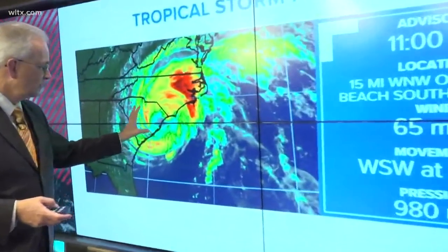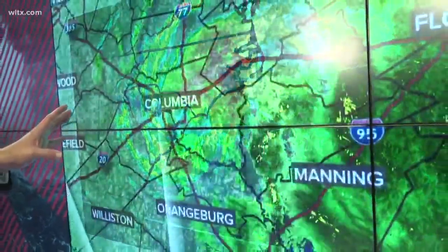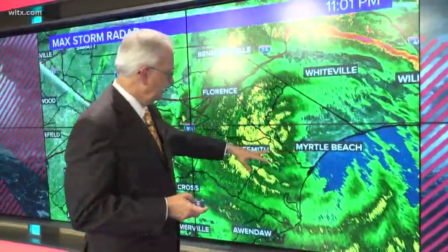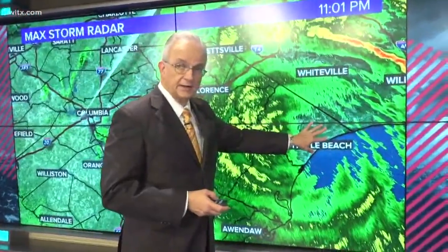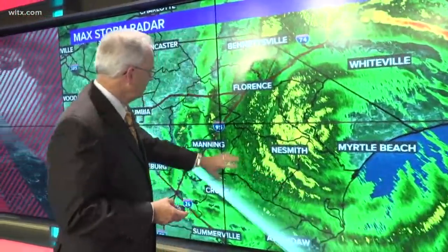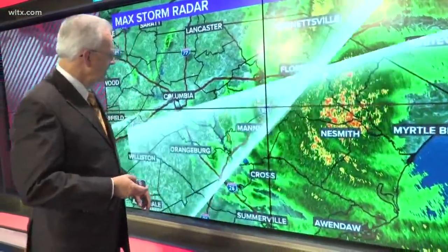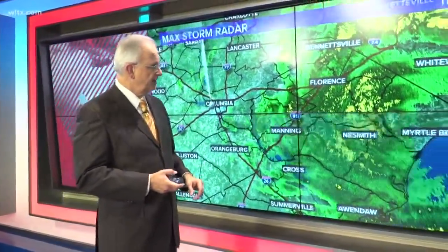Here's the satellite picture, but I want to take you to the radar. What you're looking at are the radars from Columbia, Charleston, and from Morehead City, because the Wilmington site has gone down. It's not necessarily raining right now in the Myrtle Beach area, but we've got a lot of rain coming in through North Carolina, through the eastern part of our state — raining in Florence and raining in Manning.